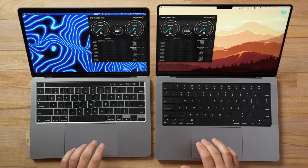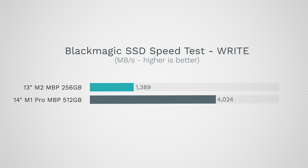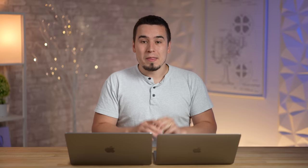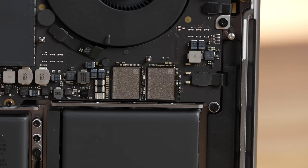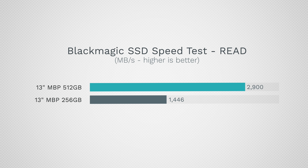Running the BlackMagic SSD speed test: the 14-inch write speed is almost three times faster — 4,000 vs 1,400 MB/s — and read speed is 3.6 times faster — 5,400 vs 1,500 MB/s. The main reason is the M2's base 256GB model only has one NAND chip slot filled. Even the 512GB M2 reaches only around 2,200 write and 2,900 read — still much slower than the 512GB M1 Pro.